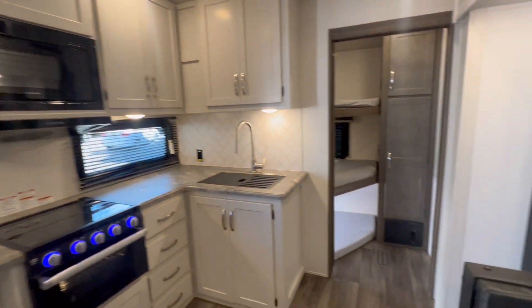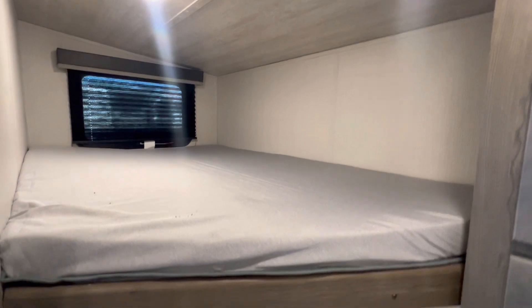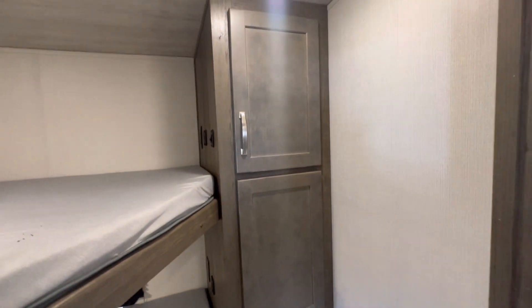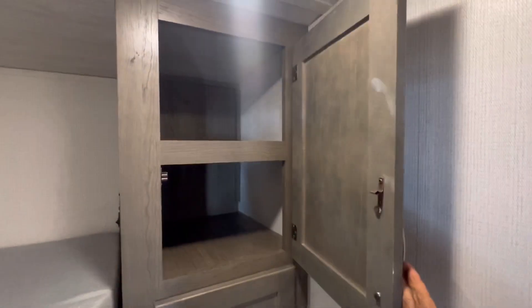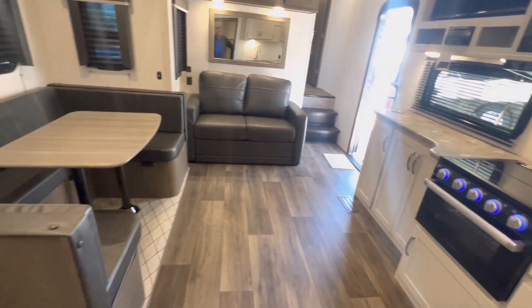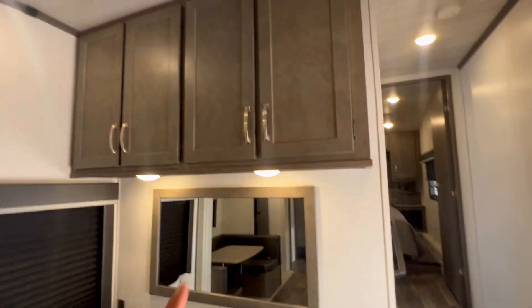Really like what they did. Here is an awesome room for the kids — bunk one, bunk two, and bunk three with an escape hatch. Storage galore. Closet. You get yourself a 12 volt fridge. Storage — let's keep going. Storage.